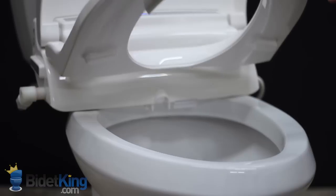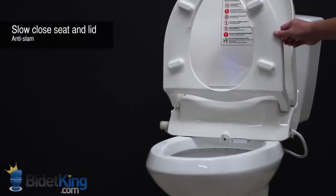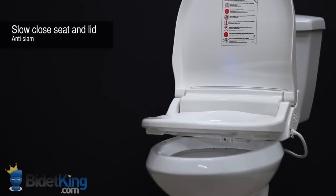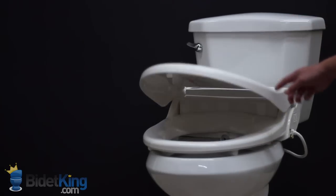Another useful feature is the slow-close seat and lid. Simply push the seat or lid forward from its resting position and it will then slowly close on its own, preventing slams and reducing stress.